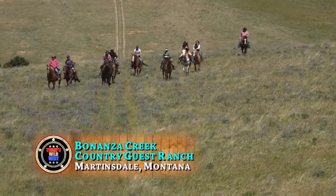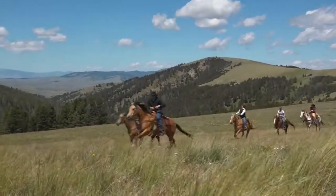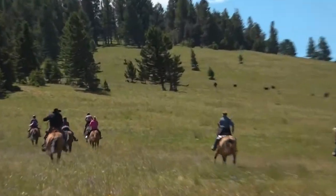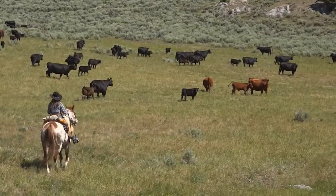Galloping flat out across the Montana Plains — it's like a scene out of the old TV show Bonanza. But this is no Hollywood fantasy. This is what you get to do when you come to Bonanza Creek Ranch: 25,000 acres of wide open country and a real working cattle ranch.